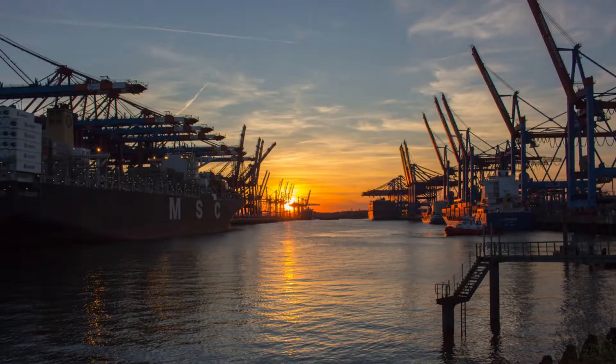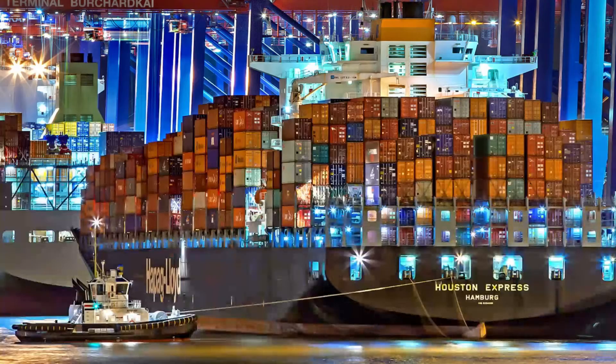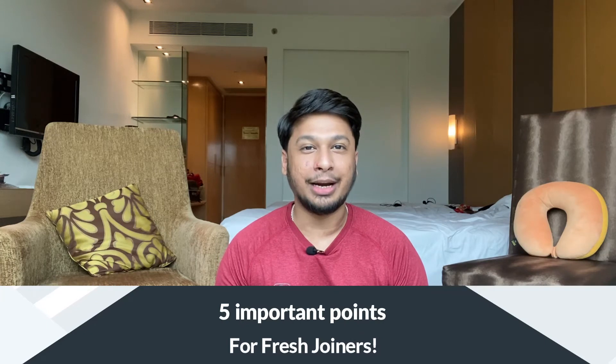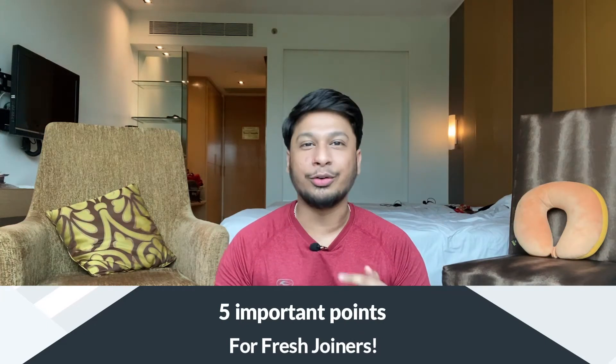Hello guys, welcome back to the channel. Today's video is especially made for people who want to join their career in the shipping industry — whether they want to start as a deck cadet or an engine cadet, or if you are going on the ship for the first or second time, this video will be very helpful for you.